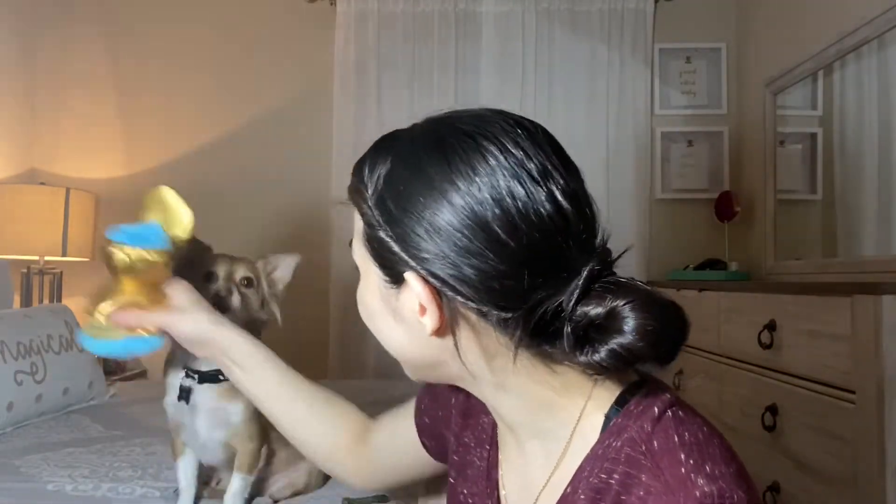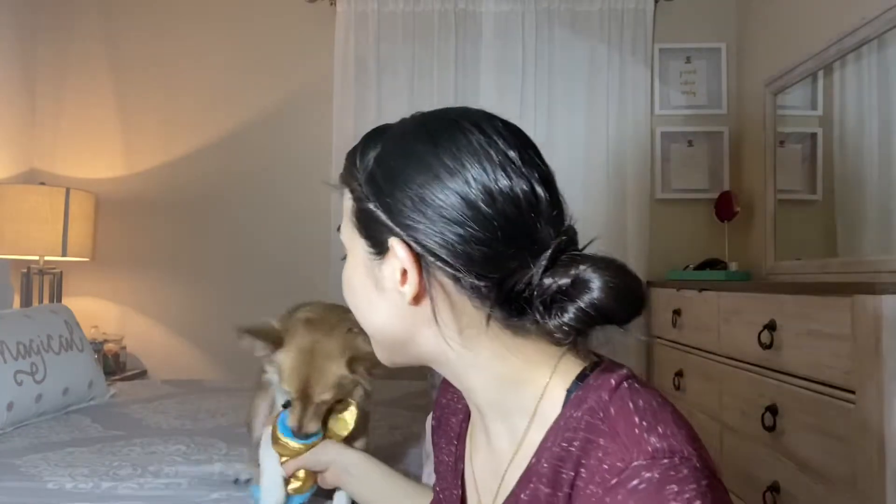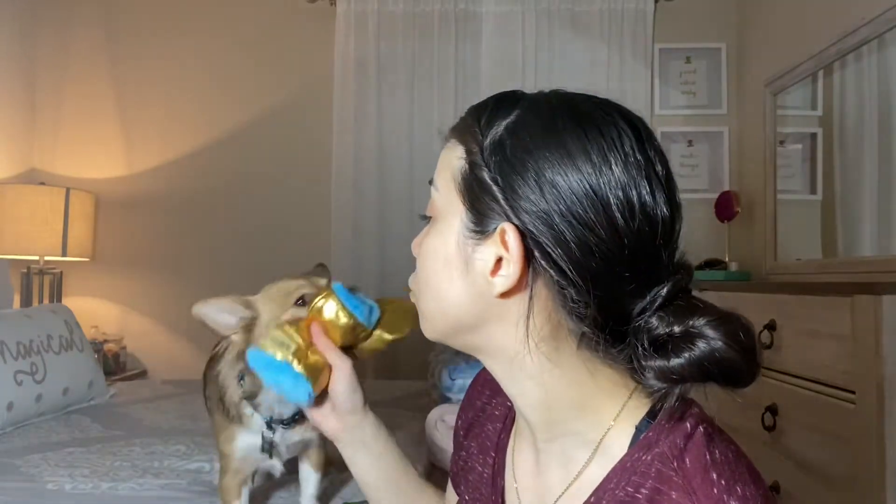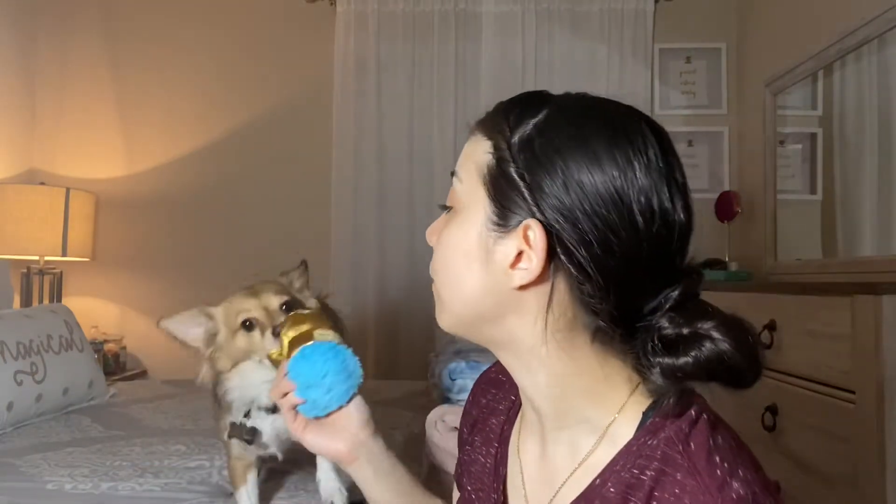So he got the 'Best Snuggle' award. Are you the best snuggler? Oh it's my toy! That's my toy — no, I'm the best snuggle! Roll out the red carpet!